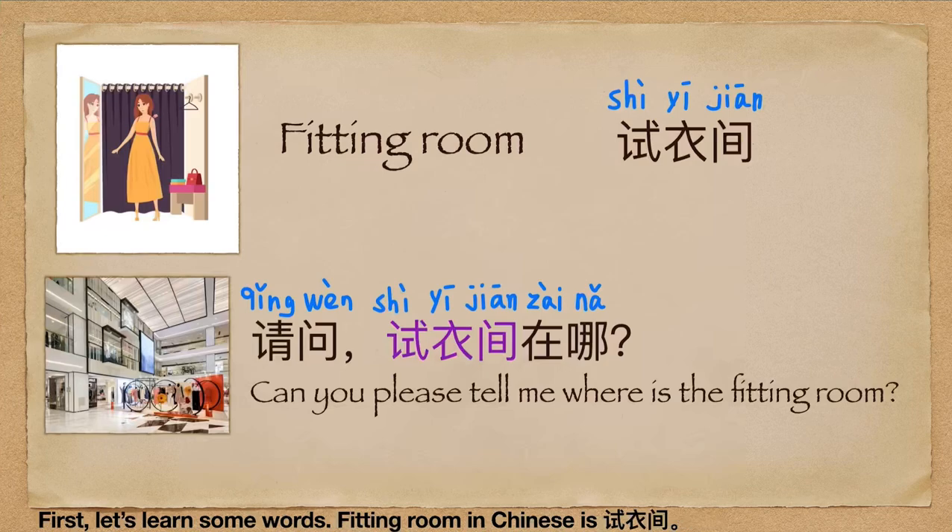Fitting room in Chinese is 试衣间. For example: 请问，试衣间在哪儿? (Excuse me, where is the fitting room?)